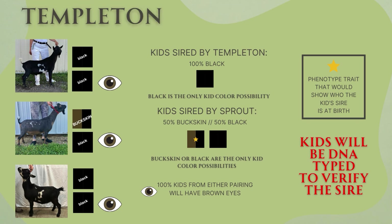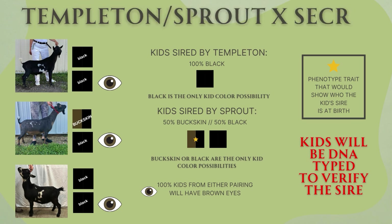This is our last dual buck breeding. Templeton and Sprout were both bred to Secret. Templeton is a black buck carrying just black genes. Sprout is buckskin carrying black, and Secret is black. 100% of the kids from Templeton and Secret would be black, and then 50% chance kids are going to be buckskin or black from Sprout. Because Templeton and Secret are both black, the only way to get a buckskin kid is if Sprout was the sire.